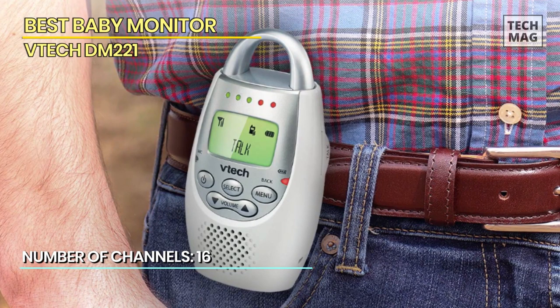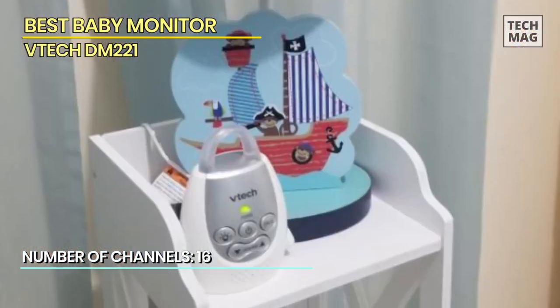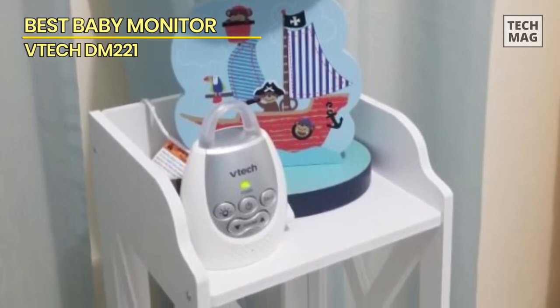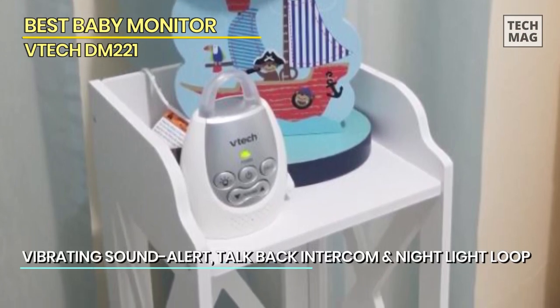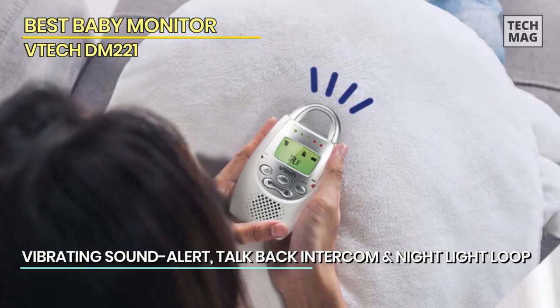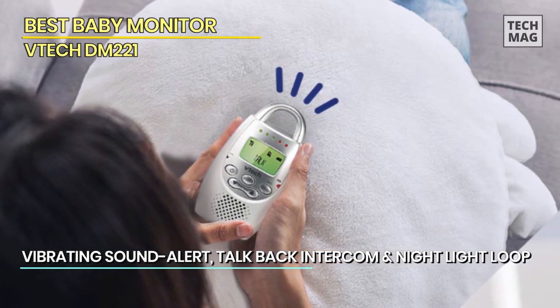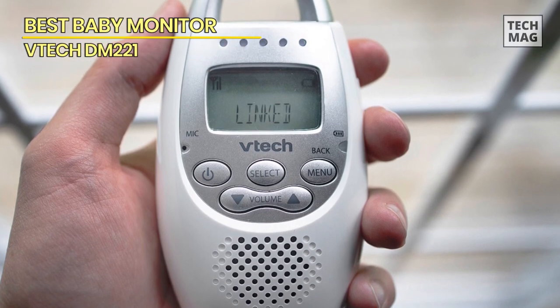The two most desired characteristics in a monitor are sound activation and two-way communication with the infant. It also offers mute, belt clip, and nightlight capabilities that are operated remotely. Due to the menu options and programming, this baby monitor may be a little trickier to operate, but it is a top pick for families searching for higher sound clarity and a lower price.